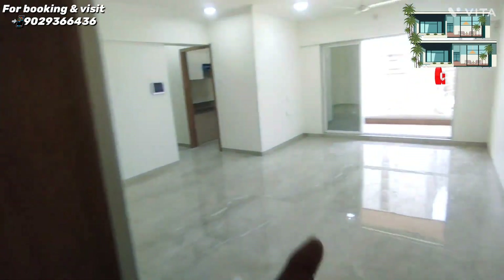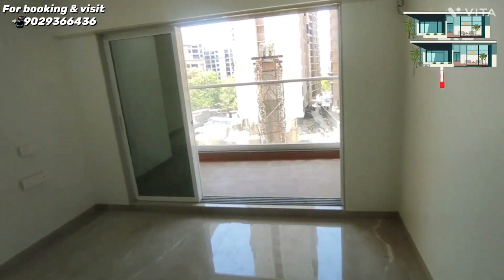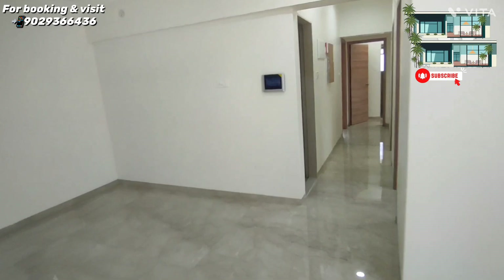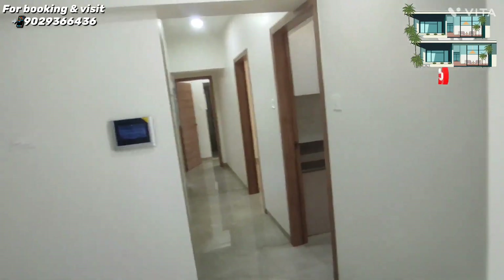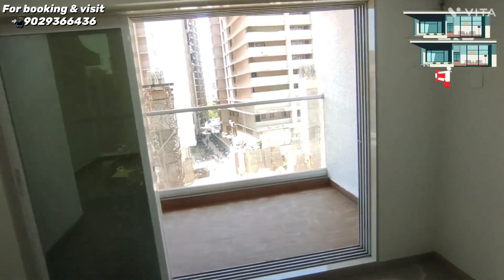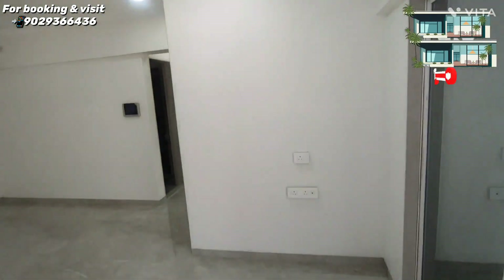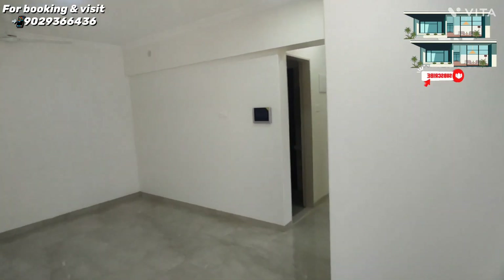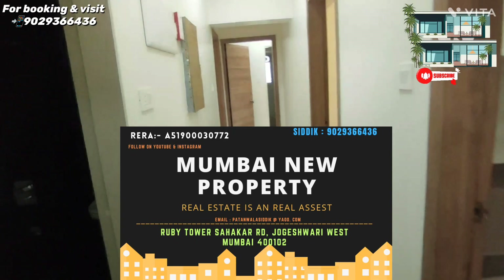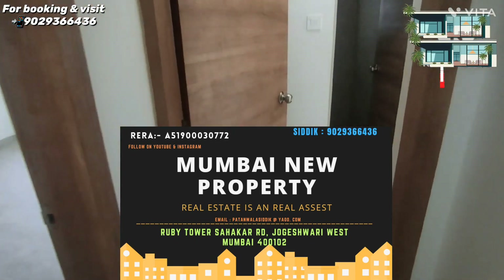We have multiple options: SMGK Oaks has a small carpet of approximately 627 to 700 square feet, and SMGK Walnuts has a big carpet of 800 square feet. You can book either or both options — it will be an amazing price. If you'd like to visit this flat, just call me or DM for more details. Subscribe to my channel and press the bell icon for daily property updates. Thanks a lot for watching!